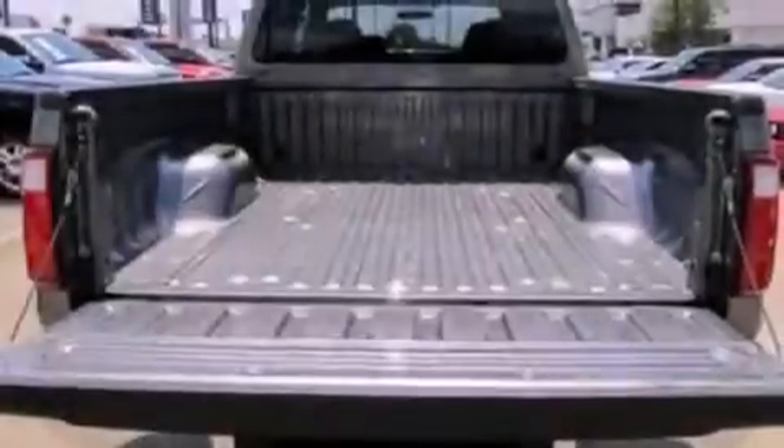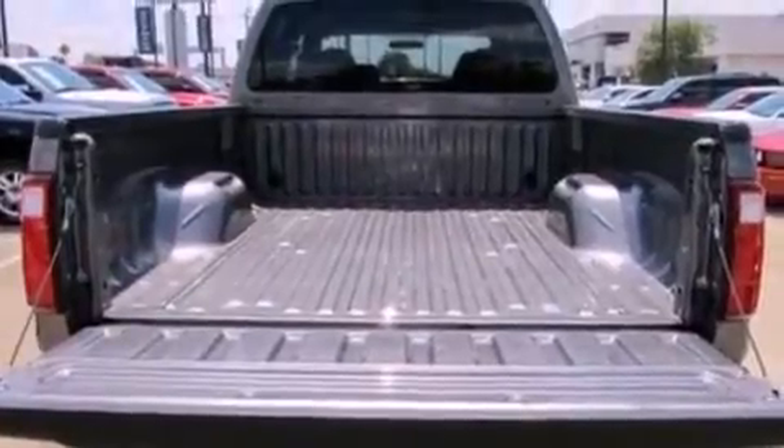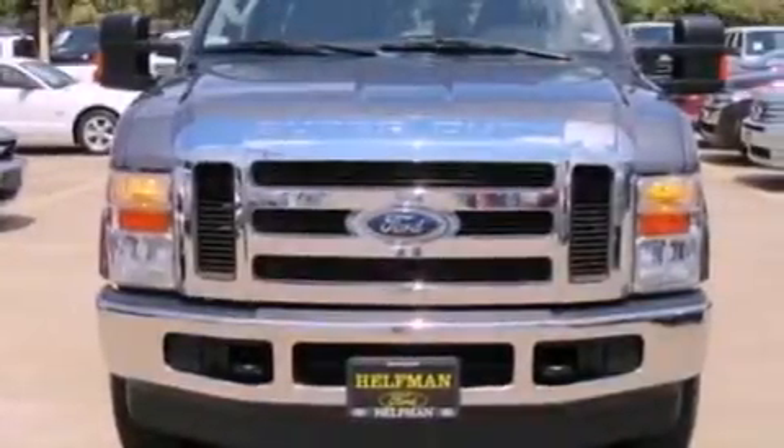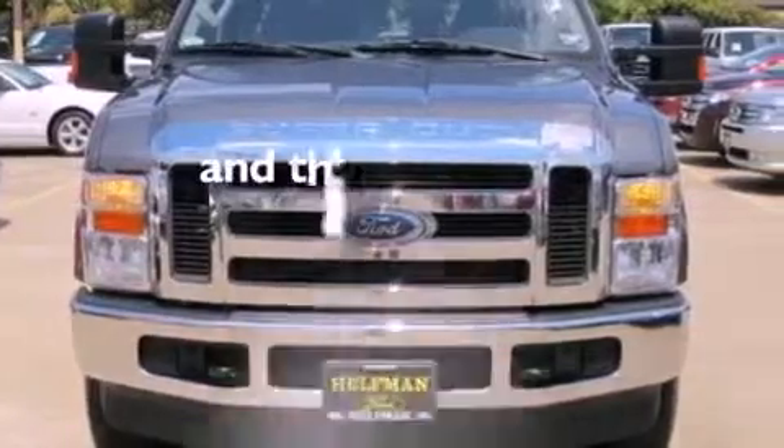Its top features include cruise control, heated side-view mirrors, front and rear reading lights, a trailer hitch receiver, running boards, an engine immobilizer theft deterrent system, 12-volt power outlets, a low-tire pressure indicator, privacy glass, and this vehicle has fewer than 22,000 miles on the odometer.